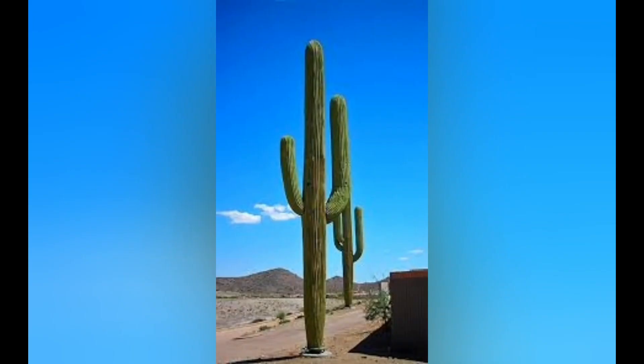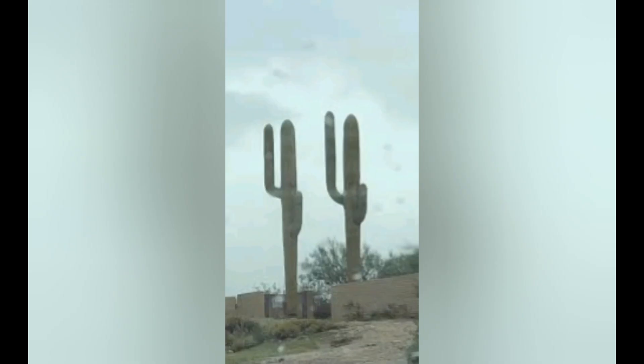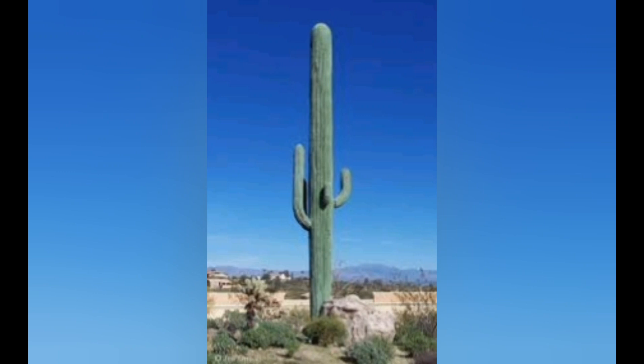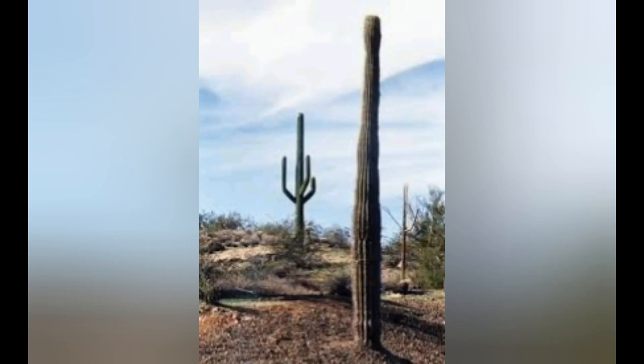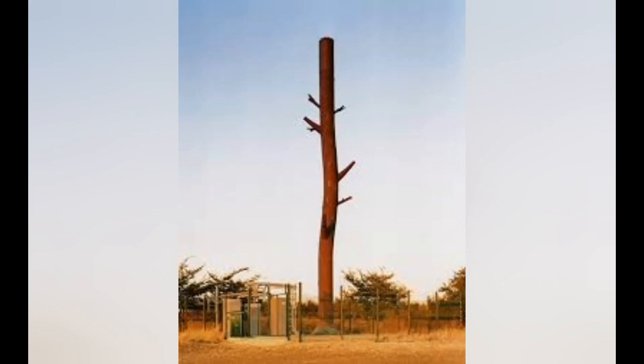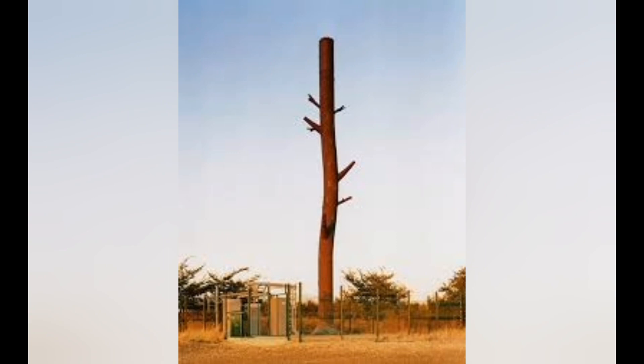Cacti — lots of cacti. In the southwest, the cell phone tower of choice is a cactus. Some of them look pretty good, some of them would almost fool you. And then there are others that you walk away from and scratch your head and say, what on earth were they thinking? Sometimes a fiberglass thing in the middle of the desert with lithium batteries in it — it doesn't end well.